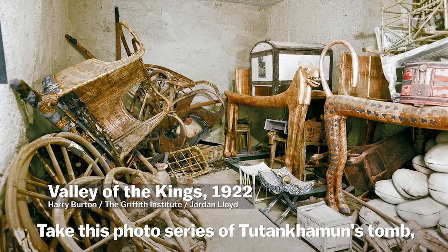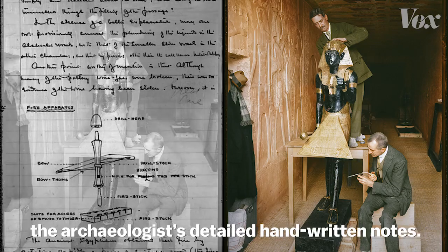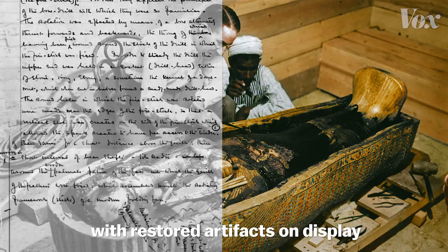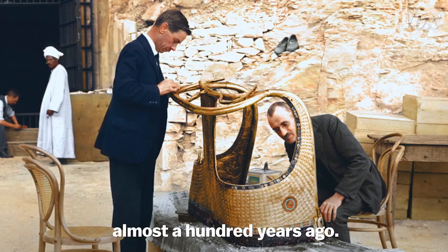Take this photo series of Tutankhamun's tomb, which was discovered by Howard Carter in 1922. Jordan colorized these images based on the archaeologist's detailed handwritten notes, and by cross-referencing his journals with restored artifacts on display at the Egyptian Museum in Cairo, he was able to recreate what that day looked like almost 100 years ago.